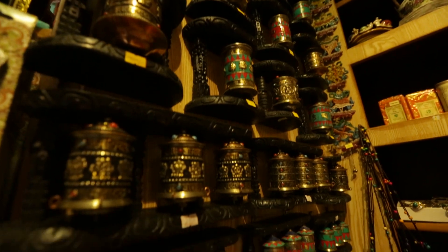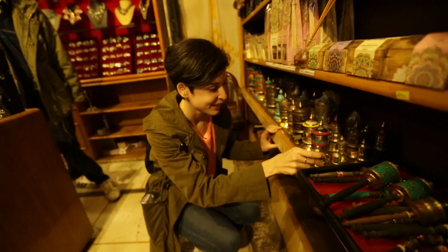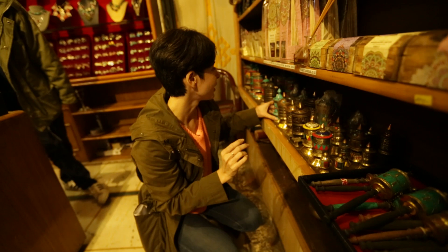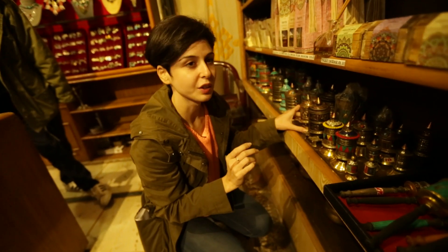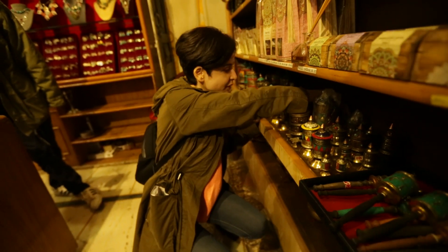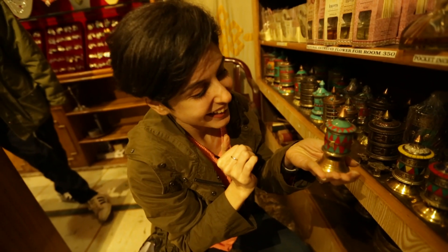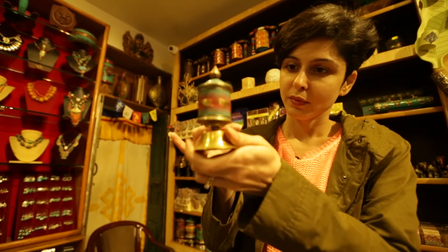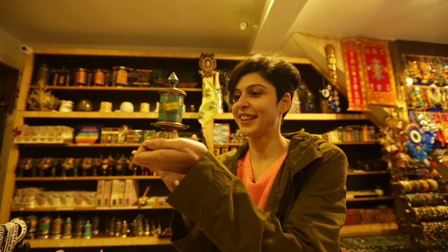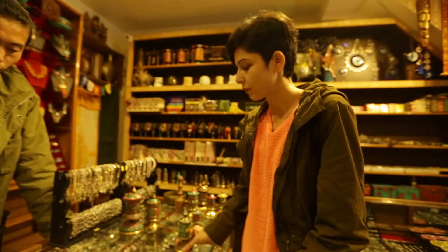So they have prayer wheels in lots of different styles and different sizes. This one is so tiny, it's perfect to put on a desk, or if you're just looking for some kind of a souvenir — they're really beautiful colors. I'll take this one.